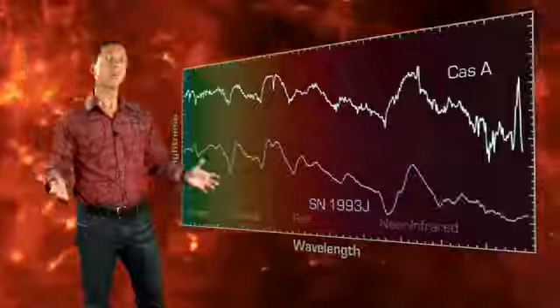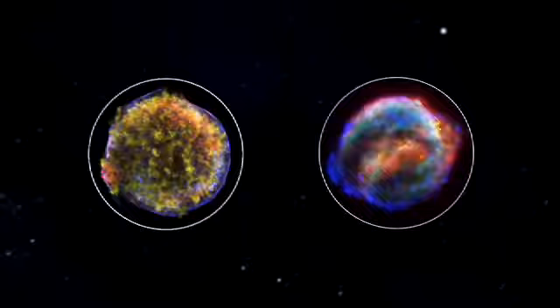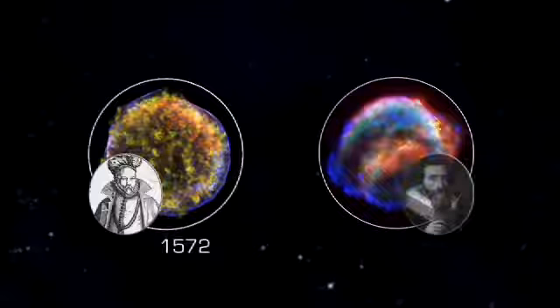The light echo has acted like an astronomical time machine, letting us study the original supernova using instruments that were beyond imagination in the 17th century. By matching its visible light spectral signature to a well-studied supernova in a nearby galaxy, Krause and his team have identified it as a so-called Type IIb supernova.